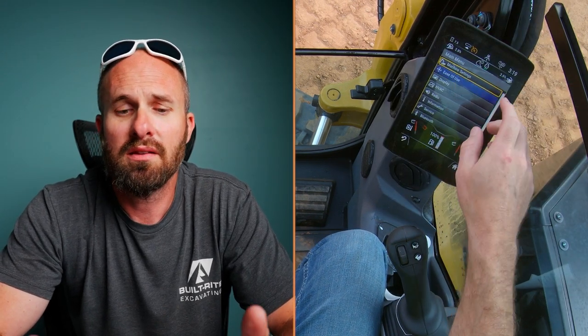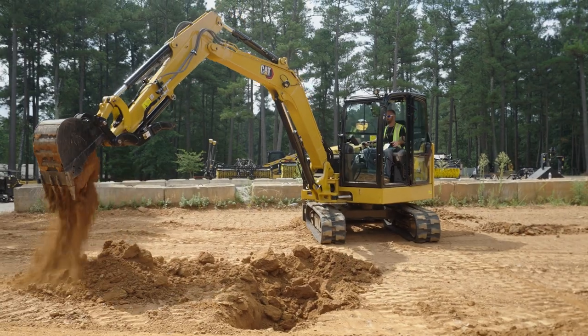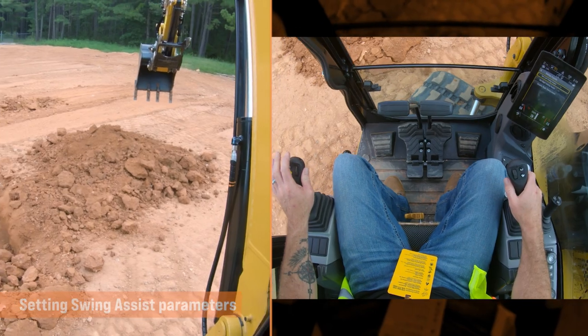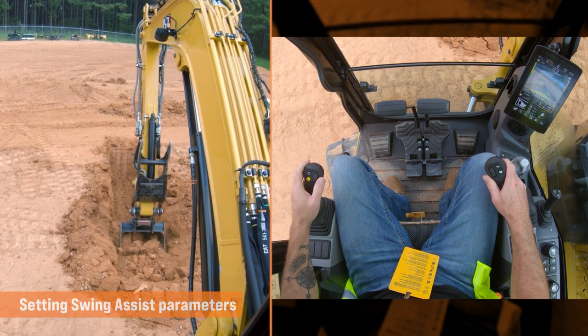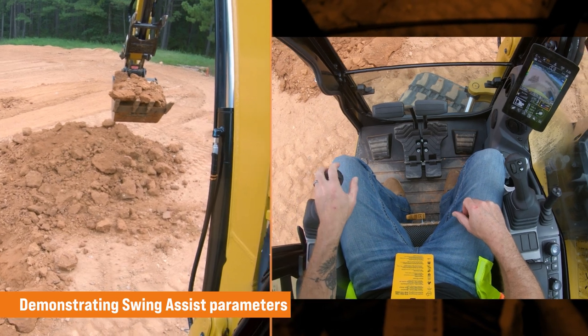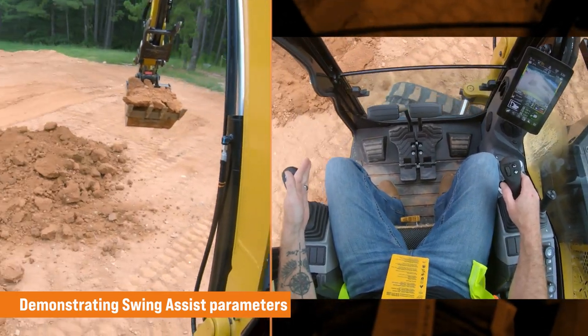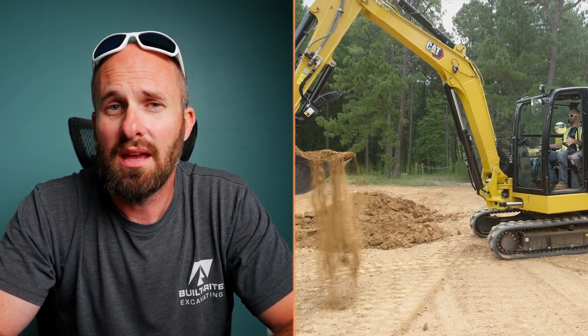They've also included a feature called Swing Assist, which differs from eFence in that it's more of a convenience factor. Let's say we're swinging into a trench directly in front of us, then swinging over to the right to a pile, over and over for the next 15 minutes. With Swing Assist, we can set a limitation similar to eFence, but this time it brings the machine to a rest. If I put my joystick back to neutral and then re-swing, unlike eFence, I can continue to swing past my Swing Assist area. That seems like one of those features you'd never use — real operators don't need that. But when I was digging my simulated trench, turns out that's pretty convenient.